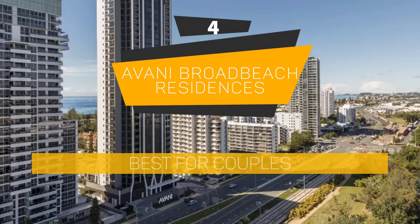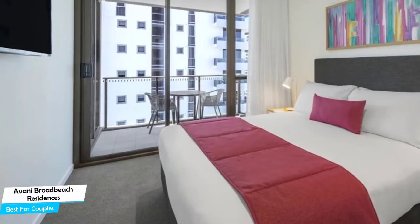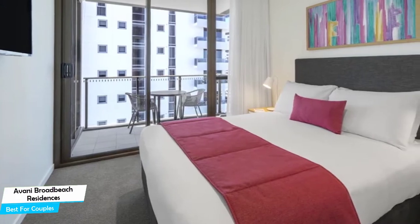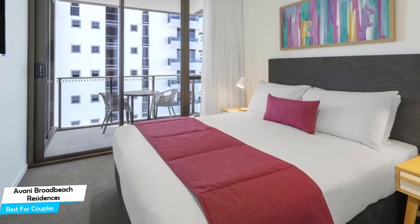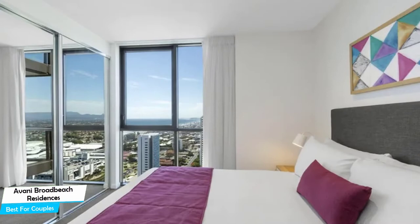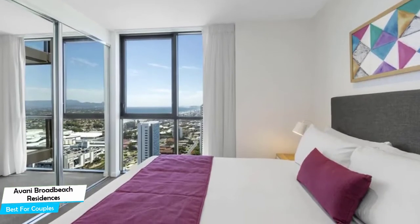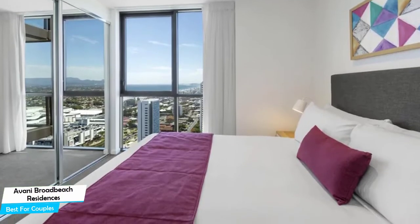Number 4: Avani Broad Beach Residences — Best for Couples. If you're looking for a honeymoon getaway or want to spend some nice time with your significant other, then you need a hotel that has a lot of things to offer. An ideal hotel for couples would be one that has cute rooms, great views, relaxing areas, and of course, great food. The Avani Broad Beach Residences has all of that. It's a luxury apartment with outdoor pool near the Gold Coast Convention and Exhibition Center.